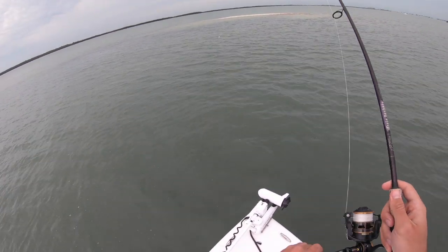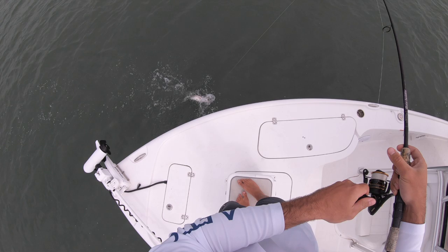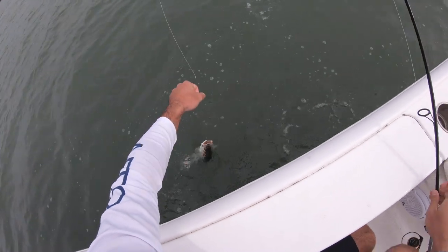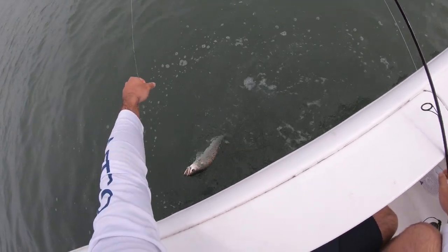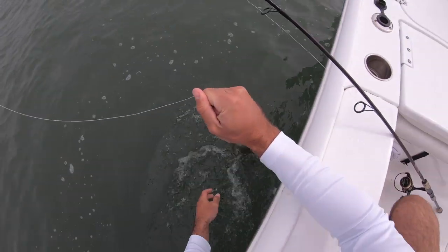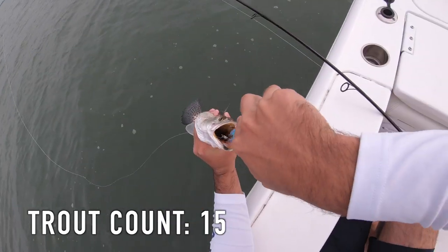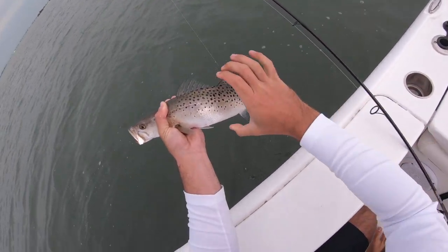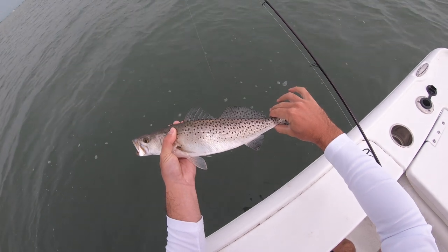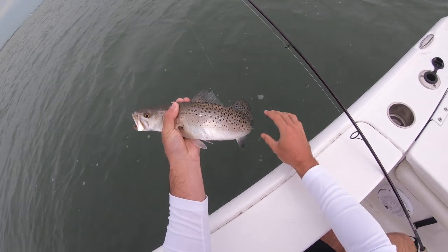Got hammered there — absolutely hammered, a little bit better one. Yeah, that one's like 18 inches probably. These guys are hooked like on the side of the mouth and I could just use the pliers, but each one is just swallowing them so I have to do a little work to get them unhooked. There we go — solid fish again, just so freaking thick. These are some of the fattest trout I've ever seen. Beautiful — see you dude.